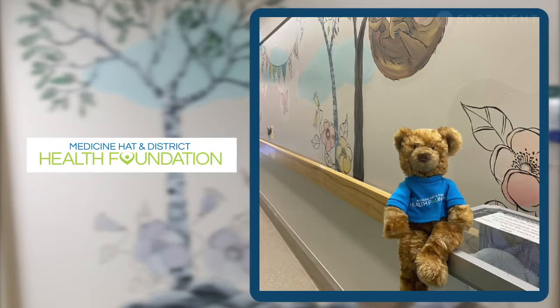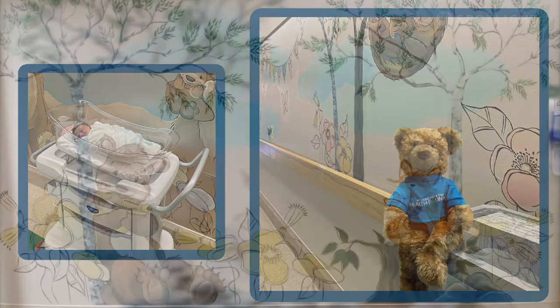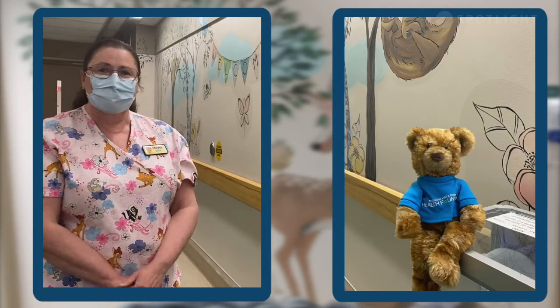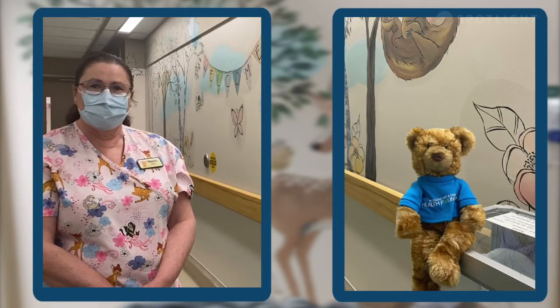Hi everyone, my name is Hope and I'm the ambassador for the Medicine Hat and District Health Foundation. Today I'm here in the Maternity Child Department of the Medicine Hat Regional Hospital because there's been some exciting new equipment and projects happening around here.